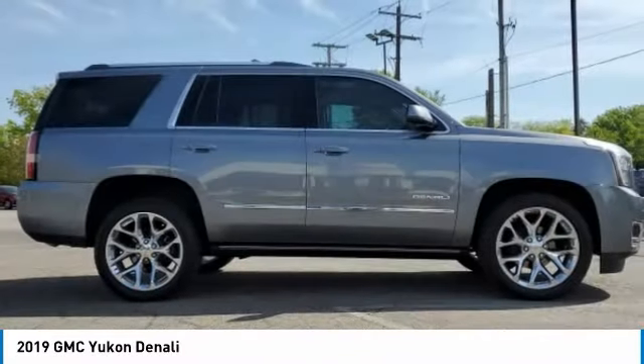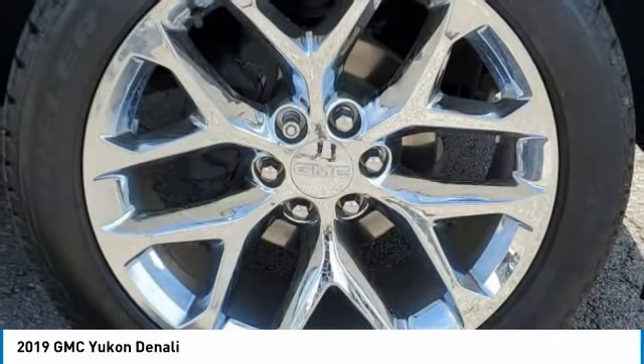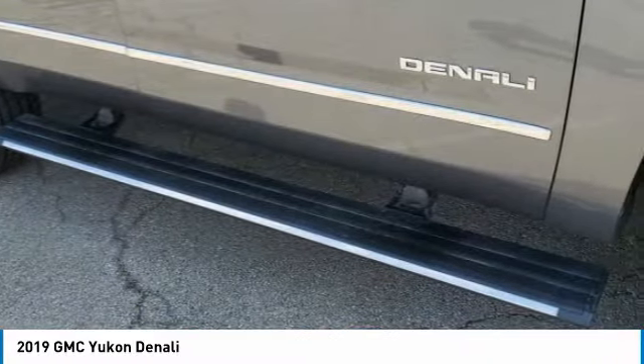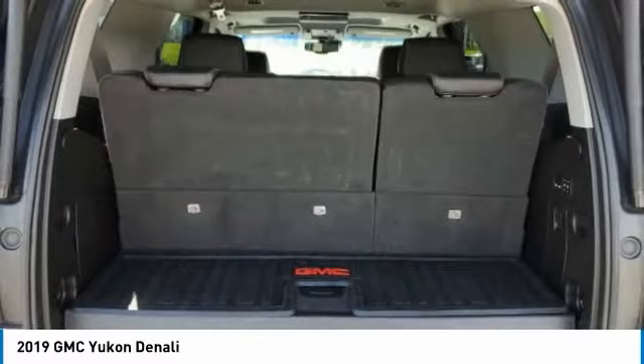This vehicle has less than 30,000 miles. Here are some of this vehicle's great options: tow hitch, heated mirrors, brake assist, fog lamps, HID headlights, and integrated turn signal mirrors.